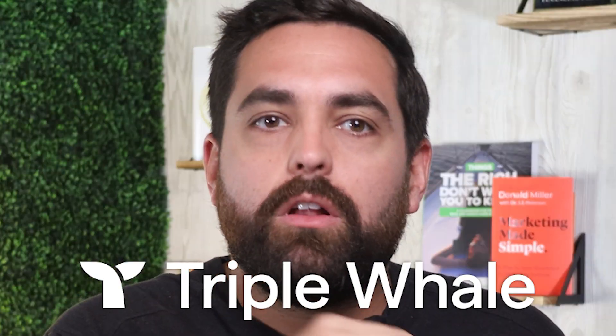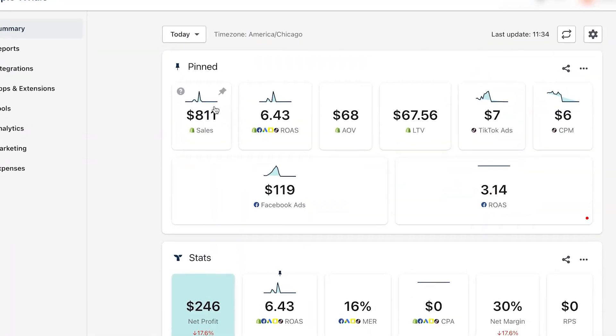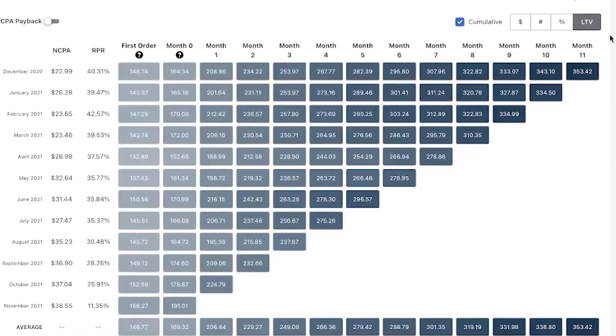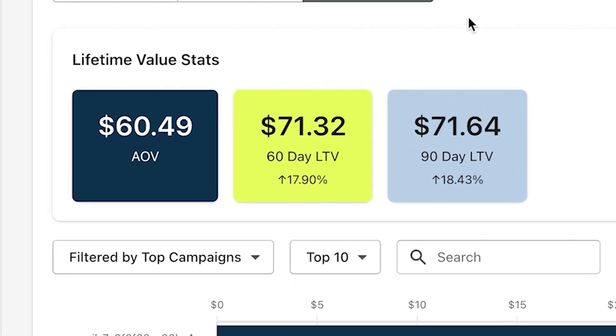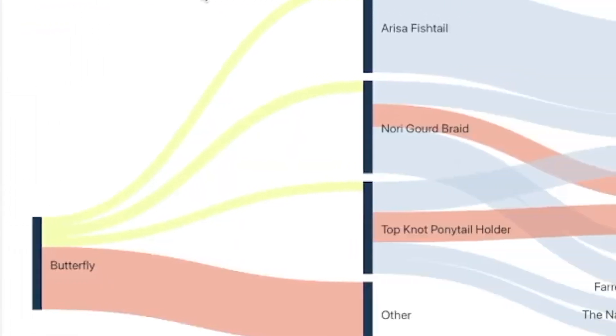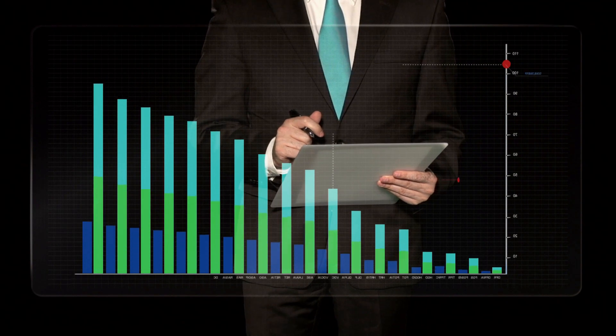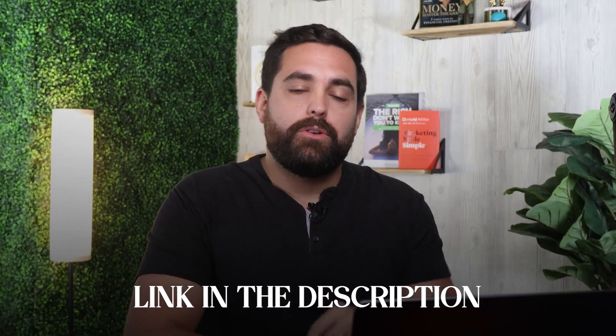Before we get into the nitty-gritty of how to do this, a little secret: we're using a tool called Triple Whale for all of our client and group coaching members. This powerhouse allows you to see LTV for a customer at 30, 60, and 90 days. What we're most excited about is the estimated action of customers — imagine being able to send out emails or run ad campaigns to customers who are likely to buy a second or third time, and knowing when to send those marketing messages. Triple Whale centralizes the metrics from all the tools you use right into your pocket — they simplify, inform, and save you time. Make sure to check out the link in the description below.